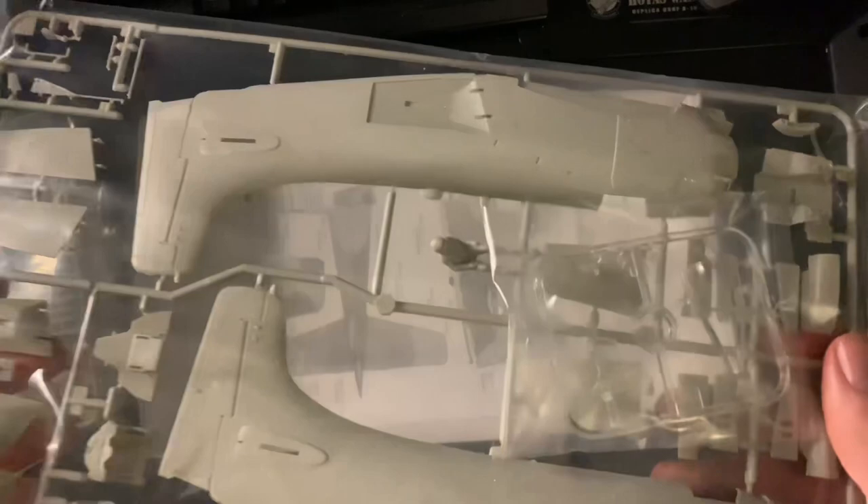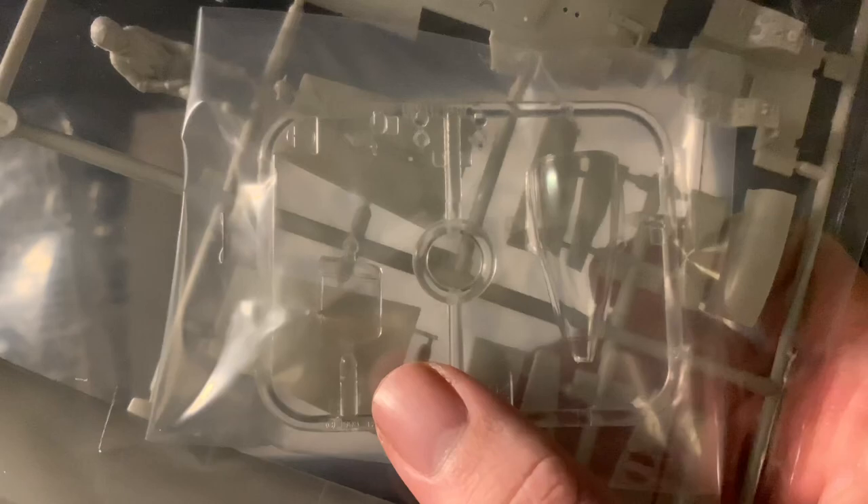Finally, there's the transparencies in a little bag - not many parts. That's the windscreen, the canopy rear, two landing lights, and the gun sights. And we've actually got the pilot figure included in this one, which is very cool.